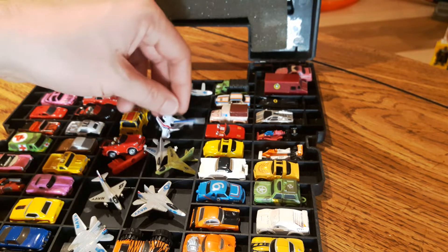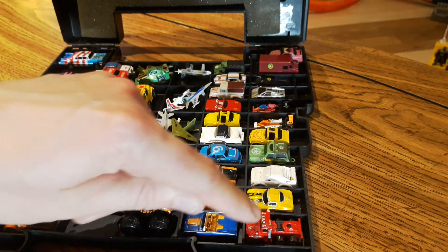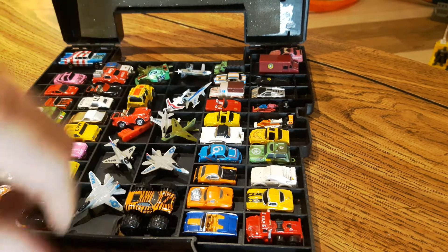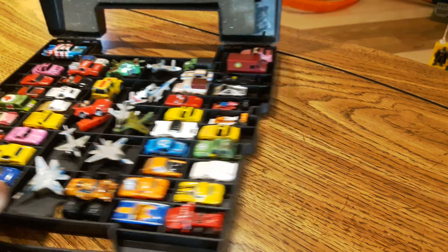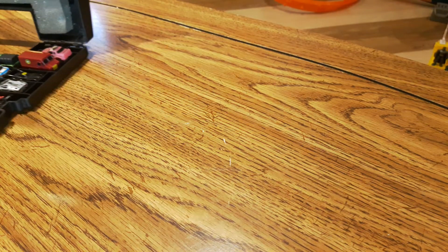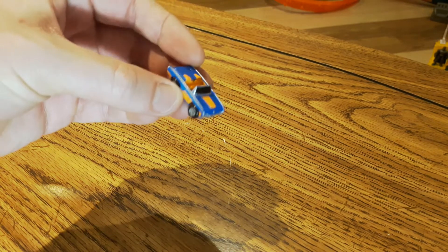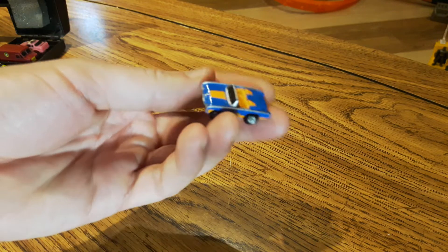The case had storage for several micro machines. In the first video I went through one row, and in this one I'm going to go through this row, maybe some planes, and let's have a look. Micro machines were definitely a big part of my childhood — they're just so cool and really, really detailed.